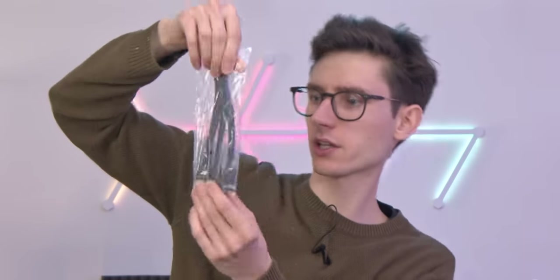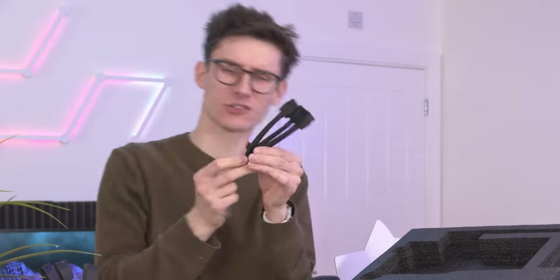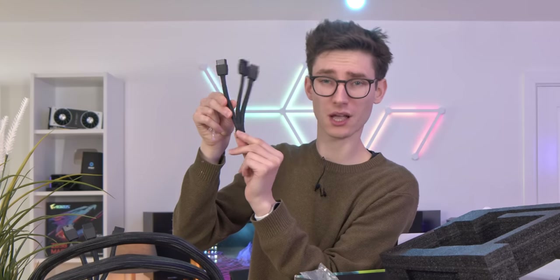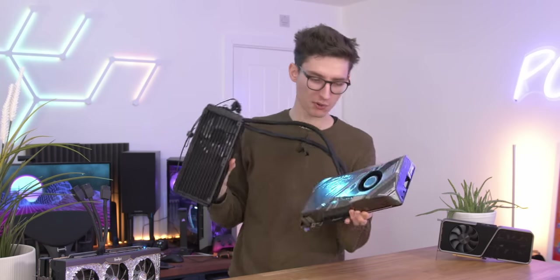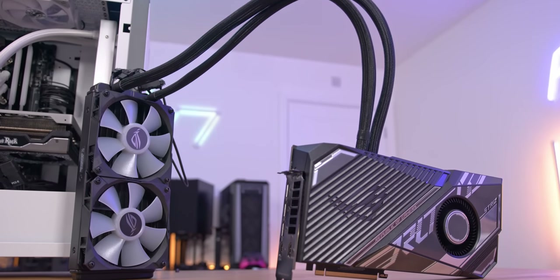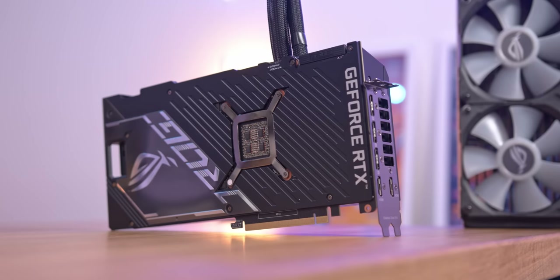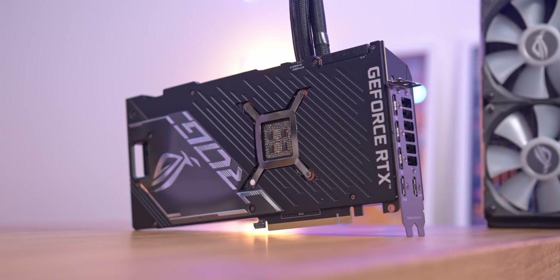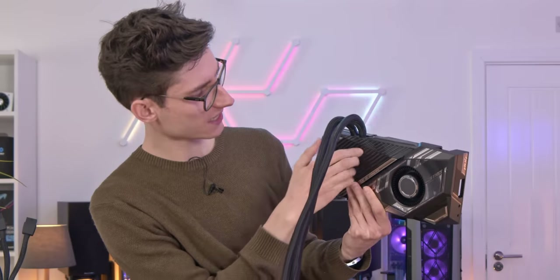As with the Palit, you also get the same 16-pin power splitter — it looks like NVIDIA manufactures these, because it's exactly the same. But at least you're getting more for your money. This is pretty much business as usual when it comes to ROG aesthetics. I think this is an absolutely fantastic looking card. It's very well built, even though it is a tad plasticky.